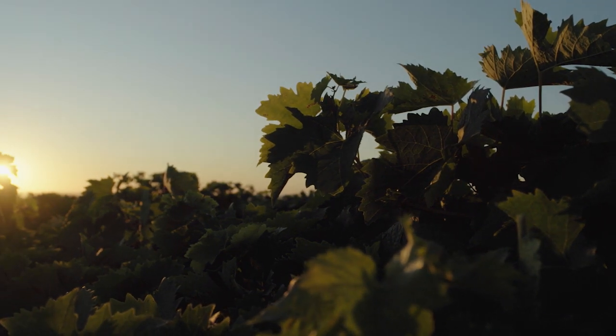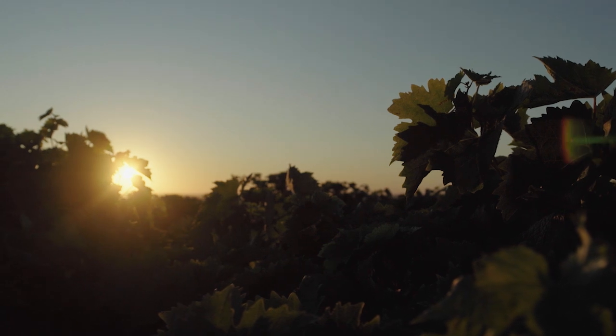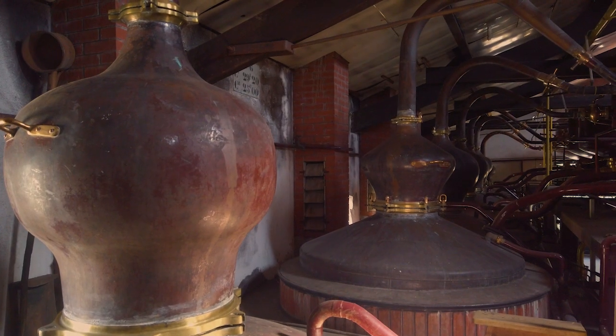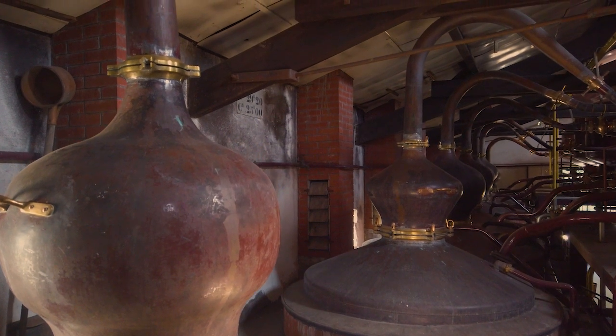The Cognac region is blanketed by grapes, which, once harvested, will be fermented, then distilled in the onion-shaped Charente pot still. The distillation process concentrates the liquid, which explains why such a large area of vines is planted.